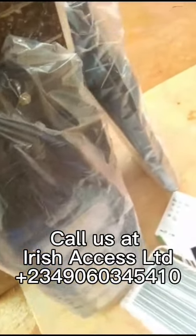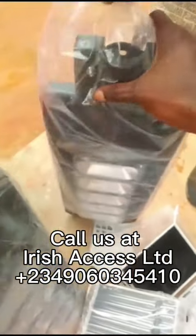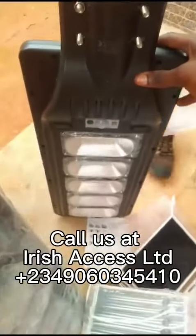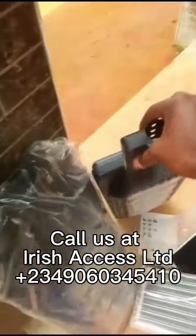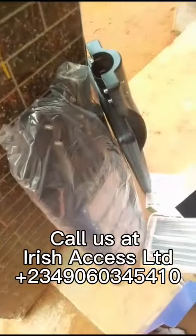This is Irish Access and we are into the installation of solar systems such as solar street lights. We are also into the installation of CCTV cameras. This video is on some solar street lights that we installed for clients. We also installed CCTV cameras for these clients.